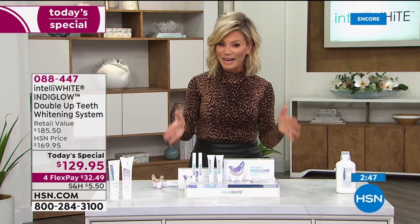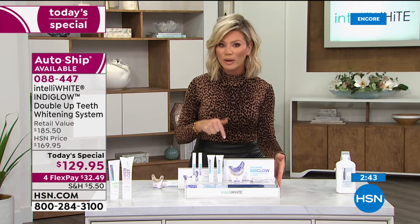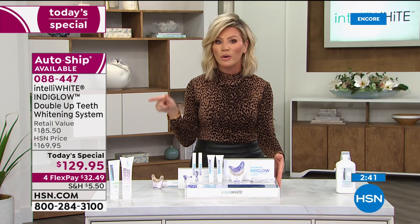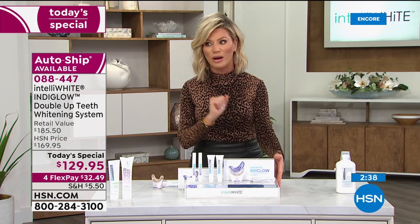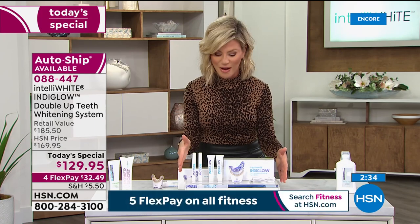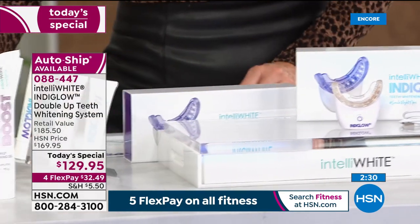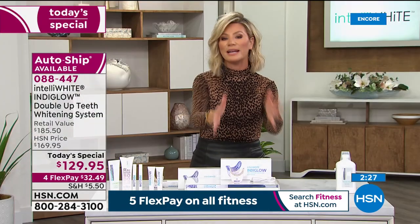If you're just joining us, this is our only IndiGlo Today Special for the entire year — we didn't have this during the holiday season. So if you said to yourself, I do want to take better care of myself, or someone's getting their braces off and you want to whiten their smile, or your husband's not thrilled with his smile — this is the biggest and best deal we've ever done.